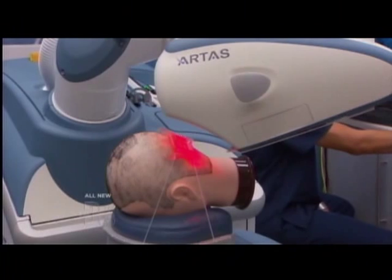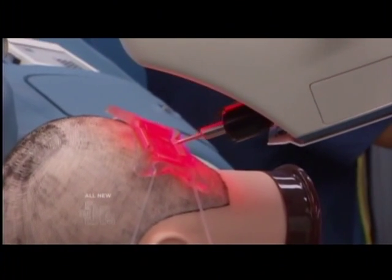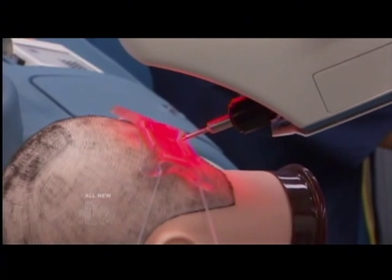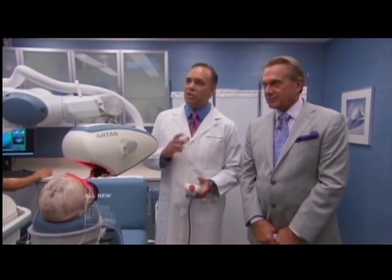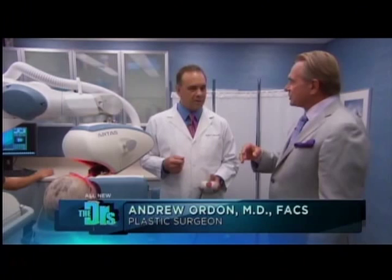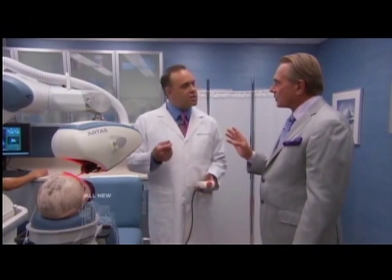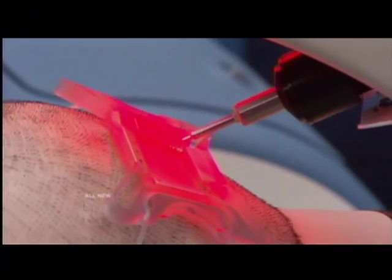Now it's already in position and I'm going to tell it to start harvesting hair. This is an example of what the robot does in an actual surgery — we're not removing anything right now, but based on our direction it's targeting certain follicles and taking out a certain percentage while leaving some behind. It's random, so we won't get any weird patterns of extraction, and it's selecting follicles based on hair quality. We can also tell it we want three-hair grafts or two-hair grafts. It's doing about a thousand grafts an hour, which is very, very fast.